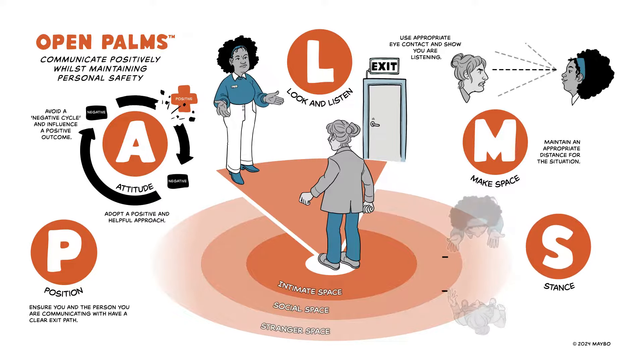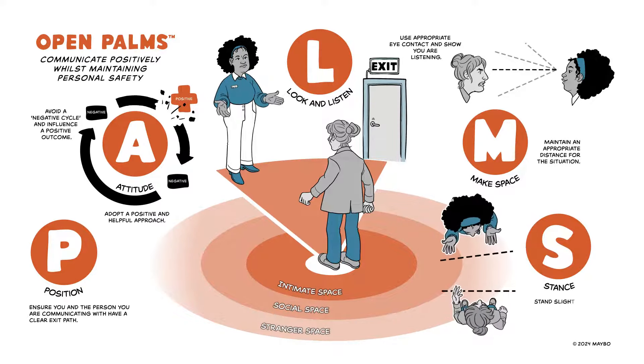Stance. A relaxed stance, standing slightly to one side, is safer and less confrontational. Using open palms helps display a positive, non-aggressive approach and shows a willingness to help and contributes to safety.